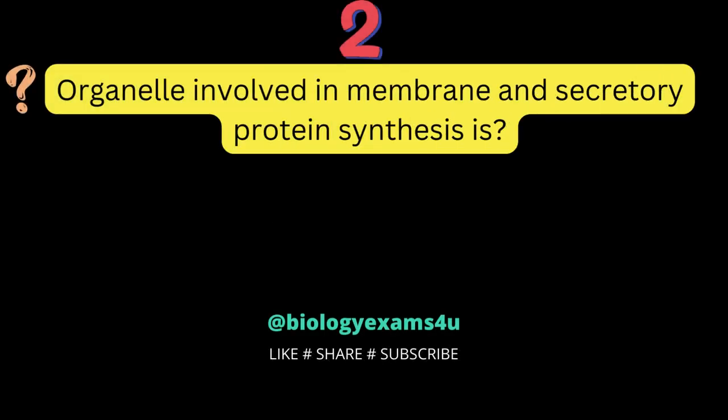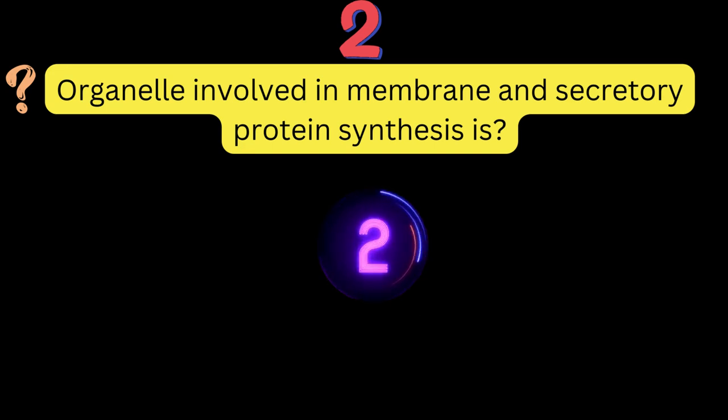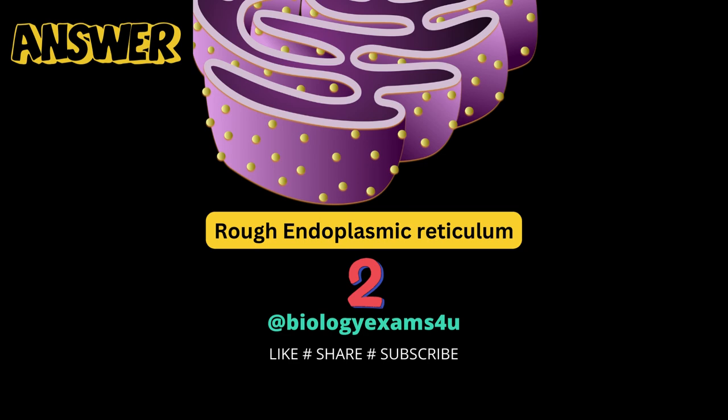Question number 2: the organelle involved in membrane and secretory protein synthesis is? Rough endoplasmic reticulum.